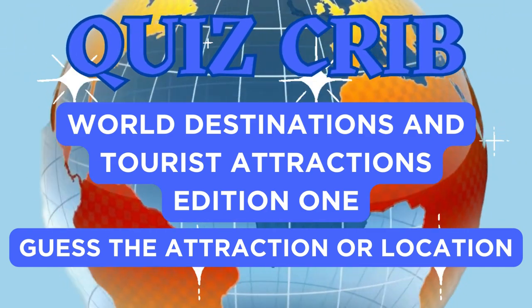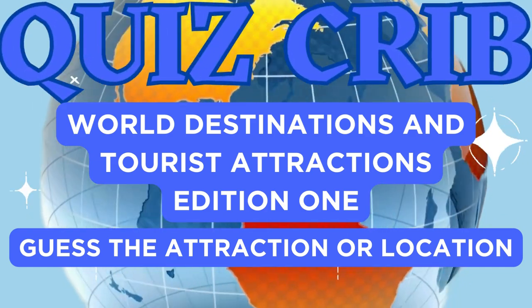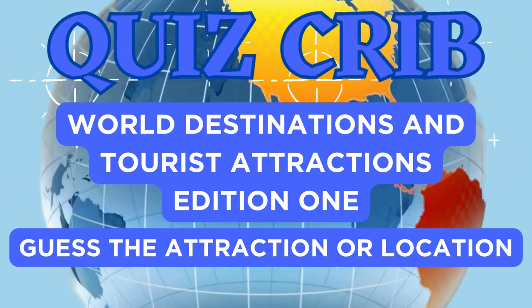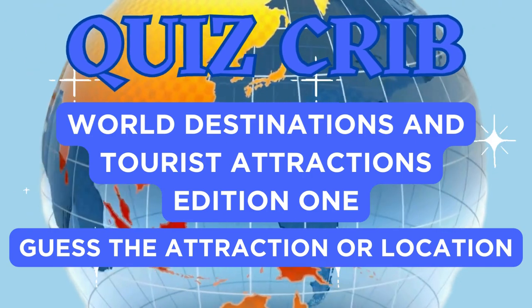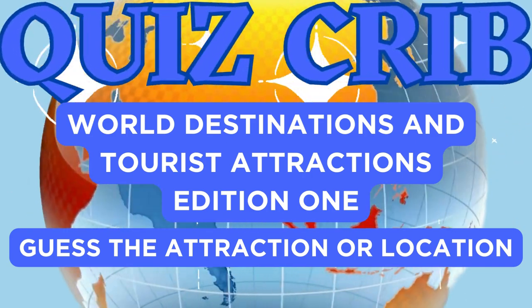What up, Quiz Crib fans? Ready for edition number one of World Destinations and Tourist Attractions. Ten questions. Guess the attraction name or location. Find a future travel destination. Have fun from the Quiz Crib.